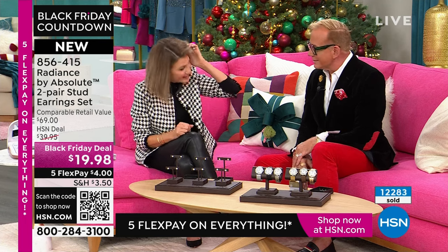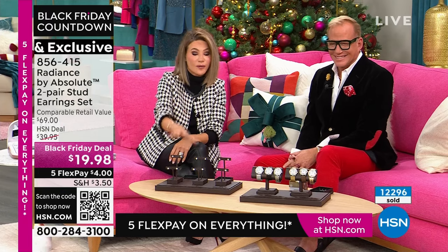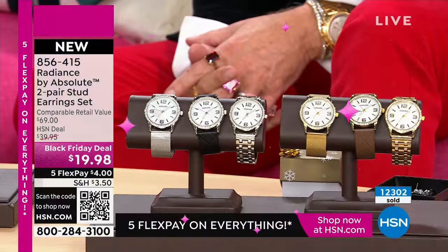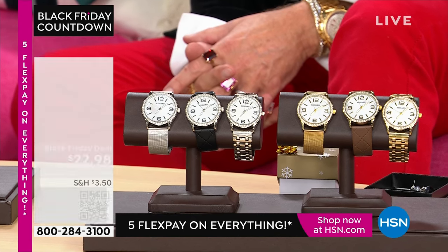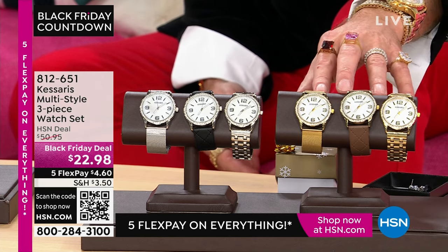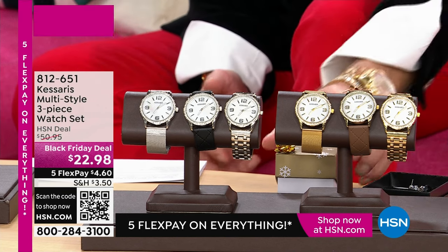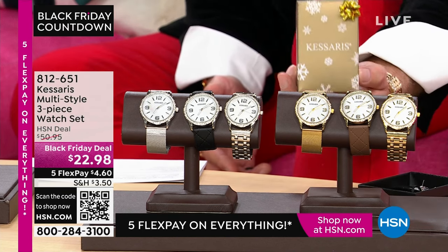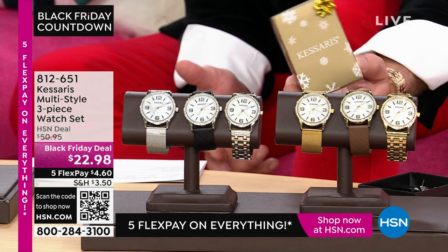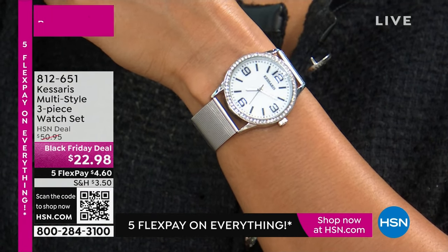Quick mention on these watch sets. In the gold tone — we sold out the rose tone — and we have it for you in the silver tone. Casares is bringing us three timepieces: just choose the rose gold, the yellow gold, or the silver tone. With Casares, you get a 10-year warranty, and you get individual boxes for each one, each with its own individual warranty. That's $7.66 a piece to get a watch with a 10-year warranty home. When was the last time you bought yourself a watch at this value?